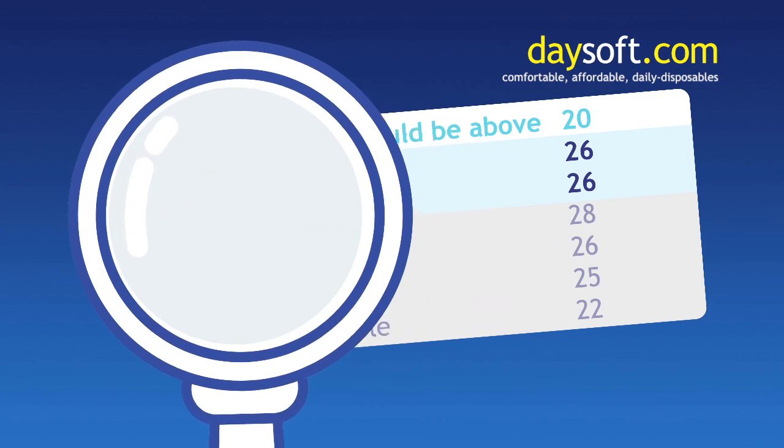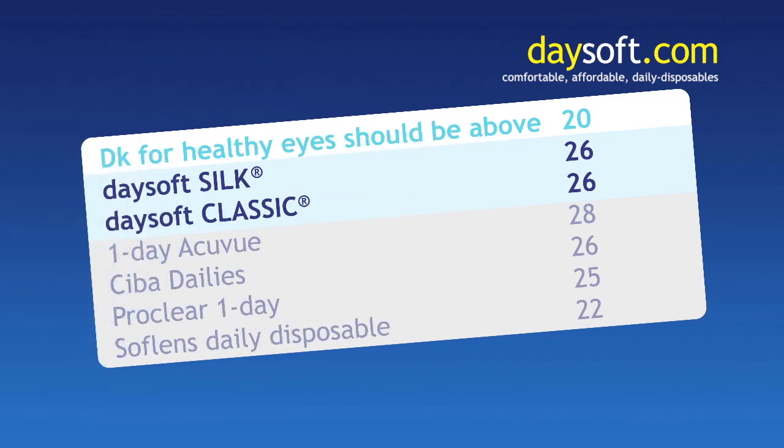In fact, research shows that a DK of 20 is sufficient for healthy eyes. And like all leading brands of daily disposable lenses, Daysoft contact lenses exceed this requirement.